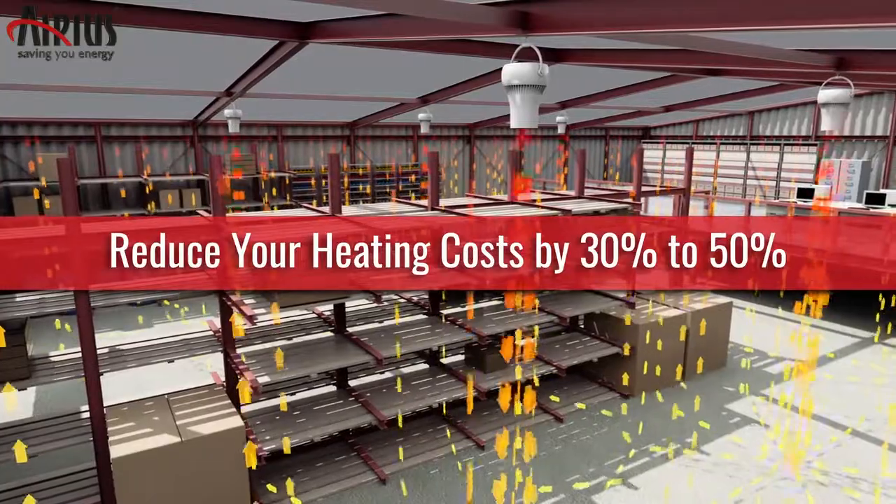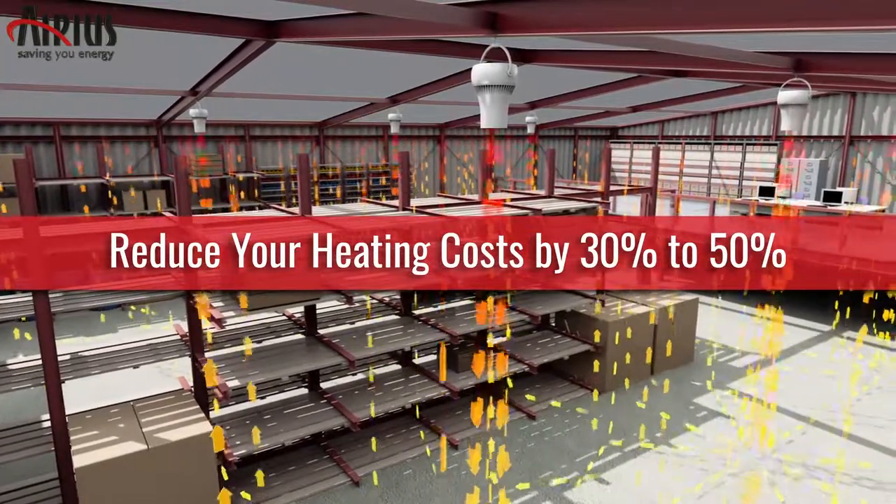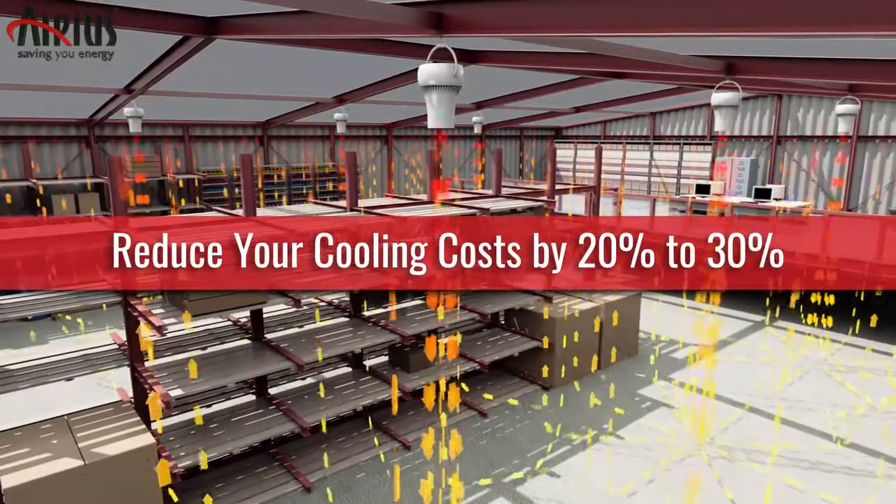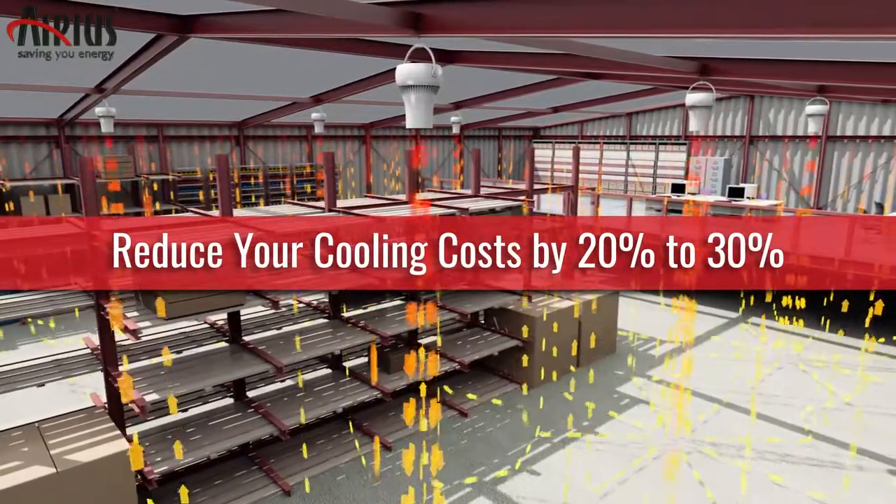It can dramatically reduce your heating costs — in some cases cutting these costs in half. It can also significantly reduce your cooling costs by keeping the cooled air circulating.